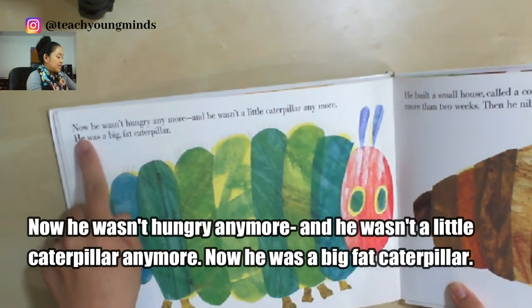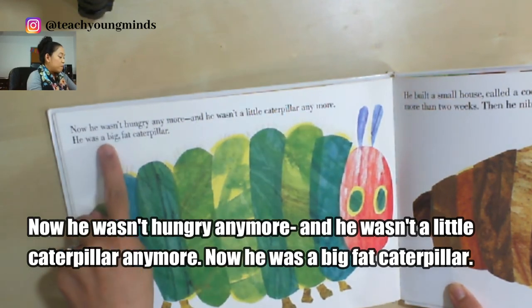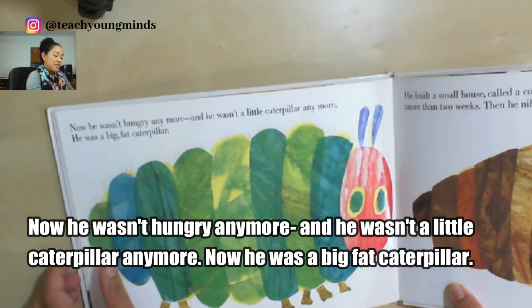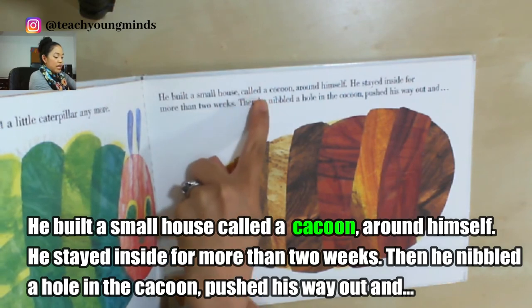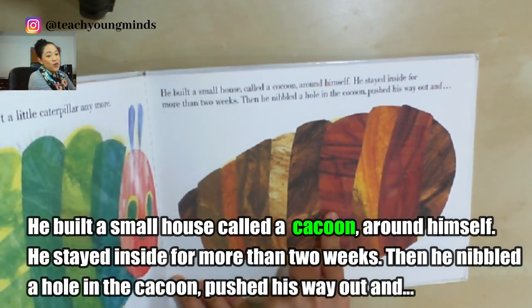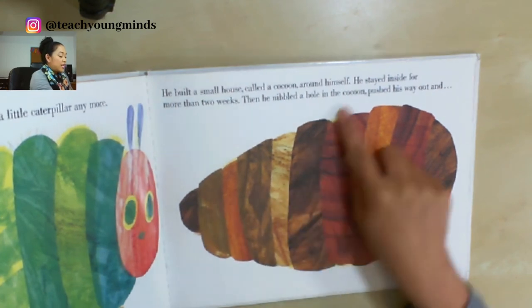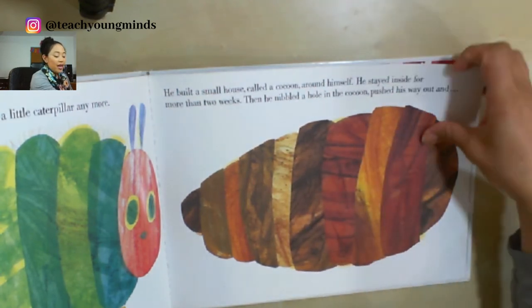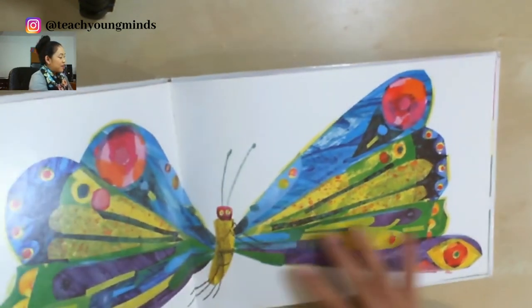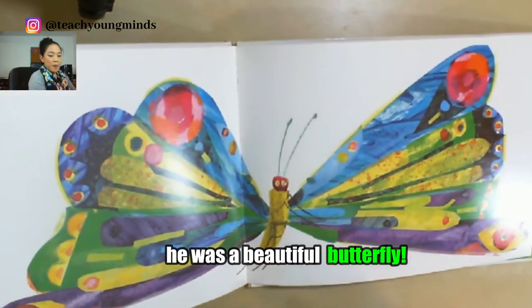Now he wasn't hungry anymore, and he wasn't a little caterpillar anymore — he was a big fat caterpillar. He built a small house called a... if you know about caterpillars you might know this word — a cocoon! Around himself he stayed inside for more than two weeks. Then he nibbled a hole in the cocoon, pushed his way out, and he was a beautiful butterfly!